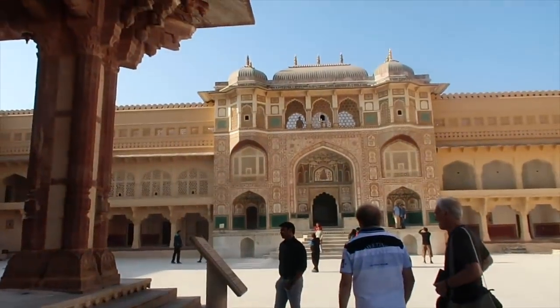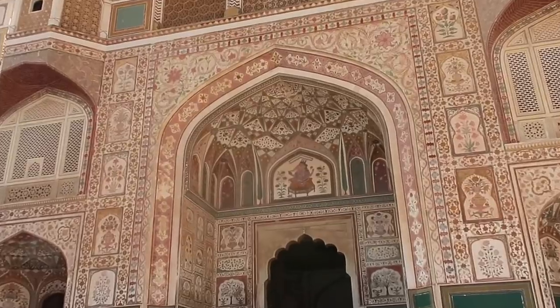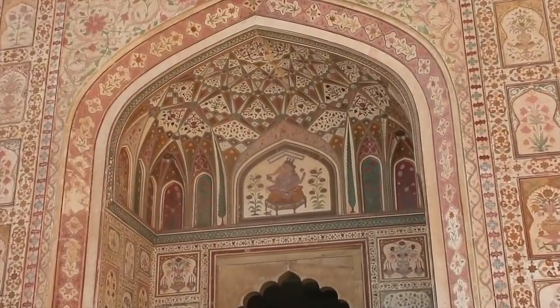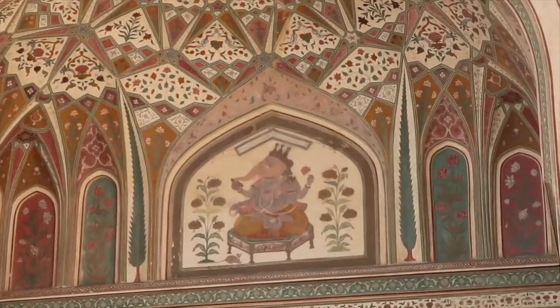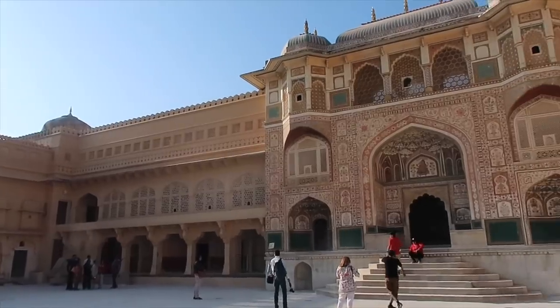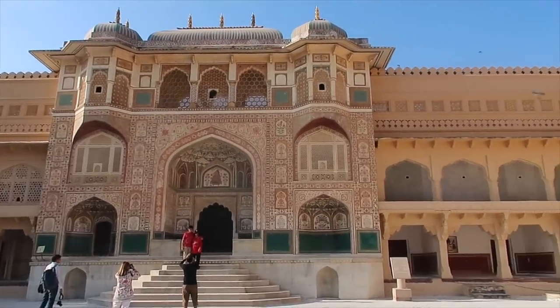So you were talking about this gate. This is the Ganesh gate, and this is the main entrance gate of the palace. Up there we have a painting of Ganesh. Ganesh is the god for good luck and prosperity. That's why in India when we start a new home or any kind of new work, we pray to Ganesh for good luck. That's why we have the painting on the door. The other paintings we call frescoes — these are 400 years old and still remaining.